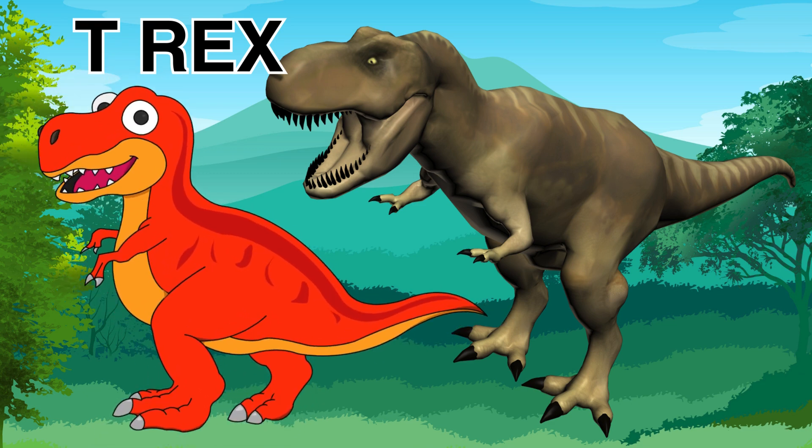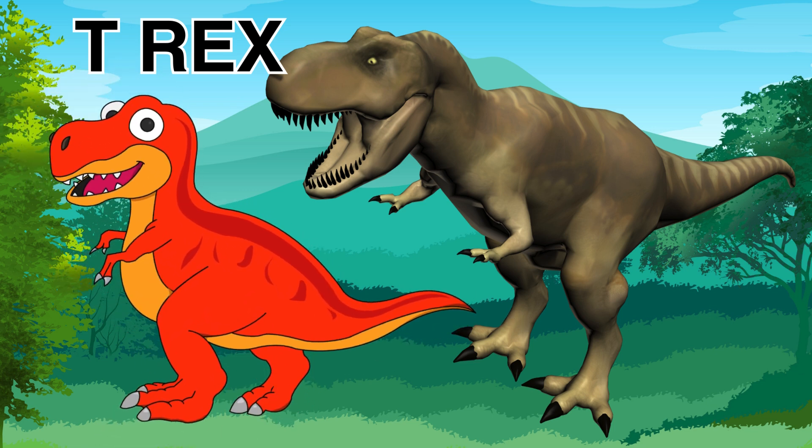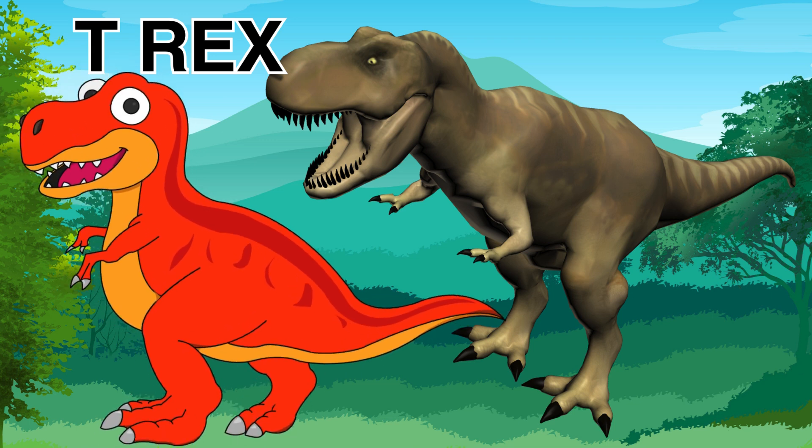The first dinosaur we're going to learn about is the Tyrannosaurus rex. Yes, it's a long name — the Tyrannosaurus rex. It's also called the T-Rex.